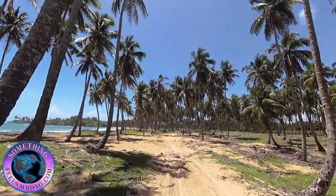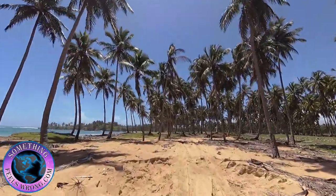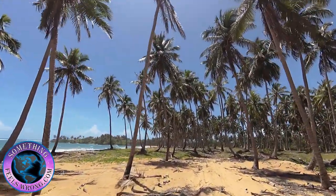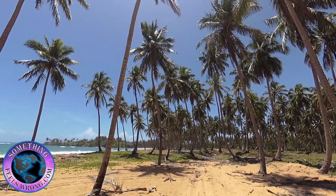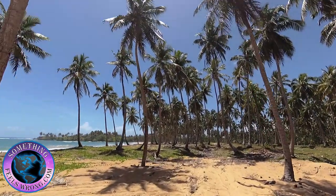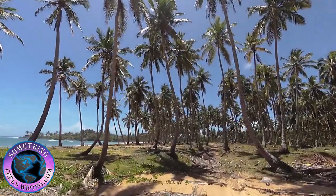I'm heading now toward Cabrera La Entrada on a dirt road, and you do need a four-by-four on it. There are some deep sand dunes - I'm going to shift into four-wheel drive right now. This little area, even though it's adjacent to Boca Beach, is called Sunshine Beach.